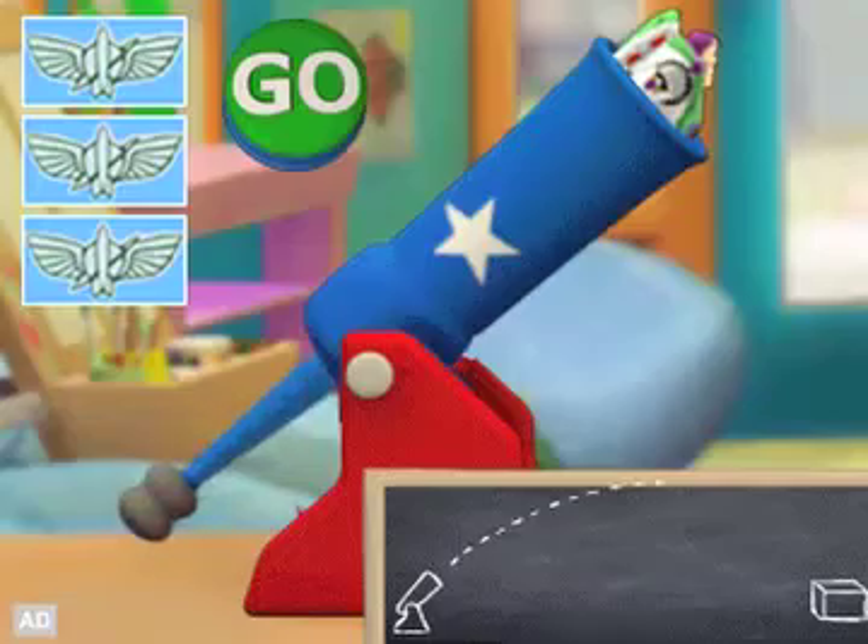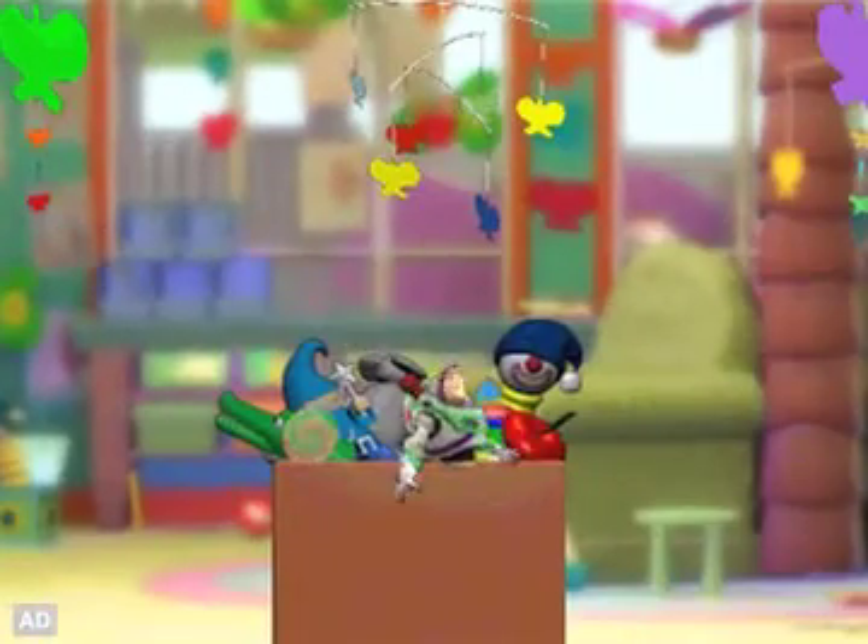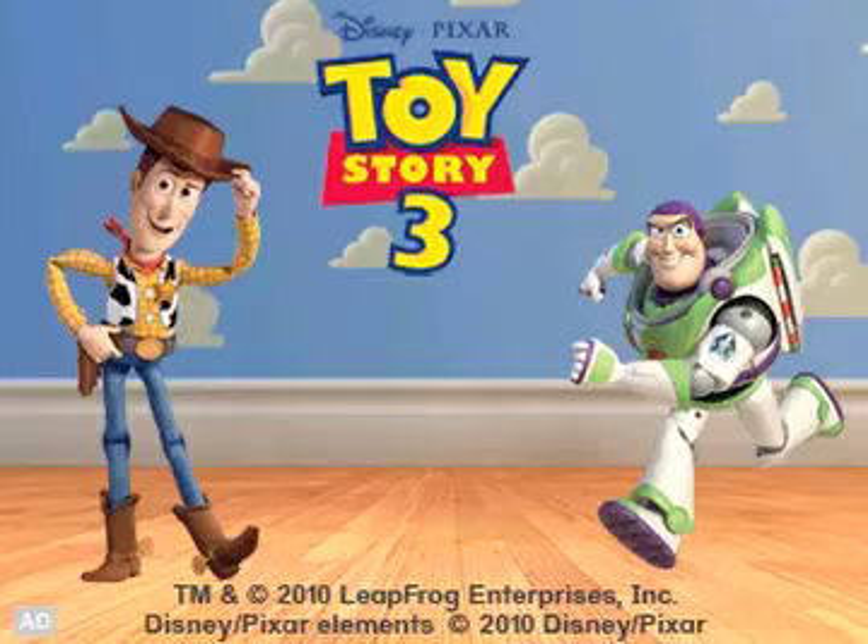Learn about force and angles as you launch Buzz from a cannon. Toy Story 3 — one of the many great learning games from LeapFrog.